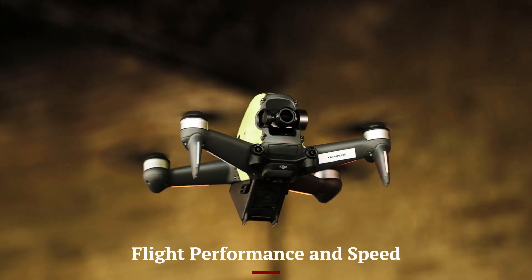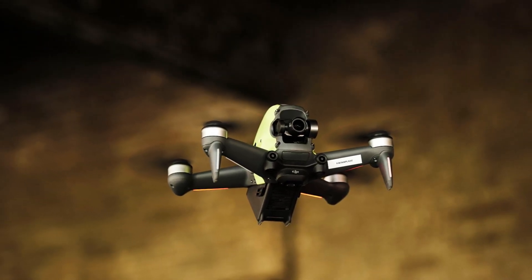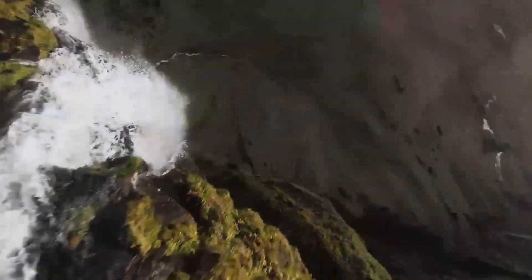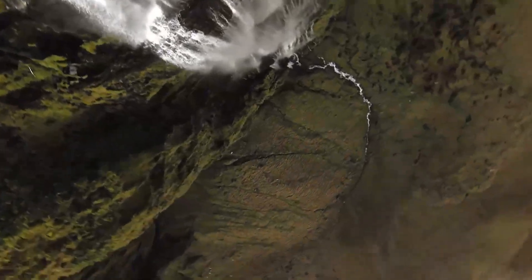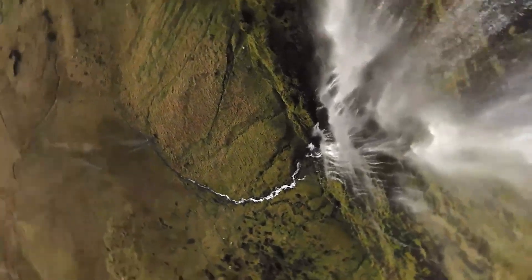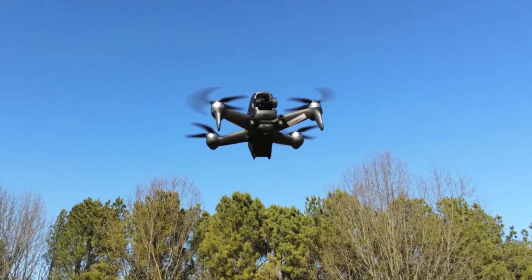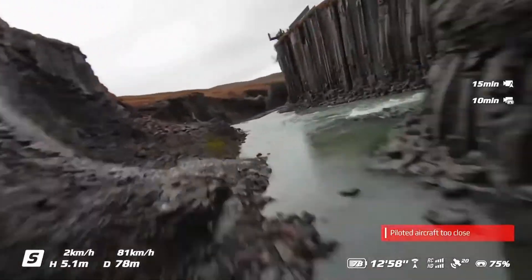Flight Performance and Speed: The DJI FPV2 is built for speed, reaching a maximum of 100 km/h in manual mode, making it ideal for racing enthusiasts. It features three flight modes — normal, sport, and manual — catering to beginners and experienced pilots. The drone's advanced stabilization system and precise controls ensure seamless performance.